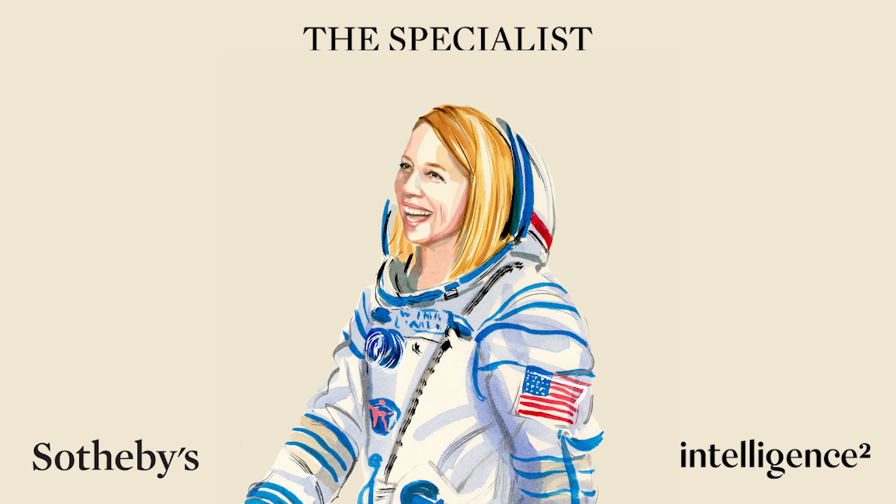This bag really symbolized what we were all working collectively together to do. Sotheby's is the temporary custodian of some of the world's most rare, remarkable, and coveted art and objects. In each episode, we'll be exploring the significance and journey of an extraordinary work told by those who know it best. This is The Specialist.